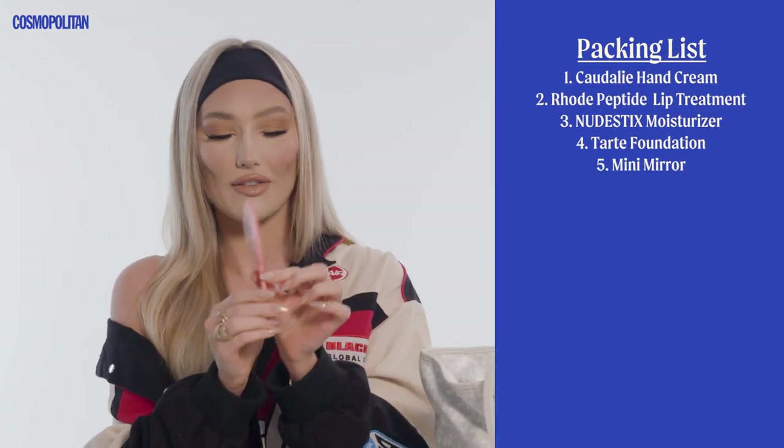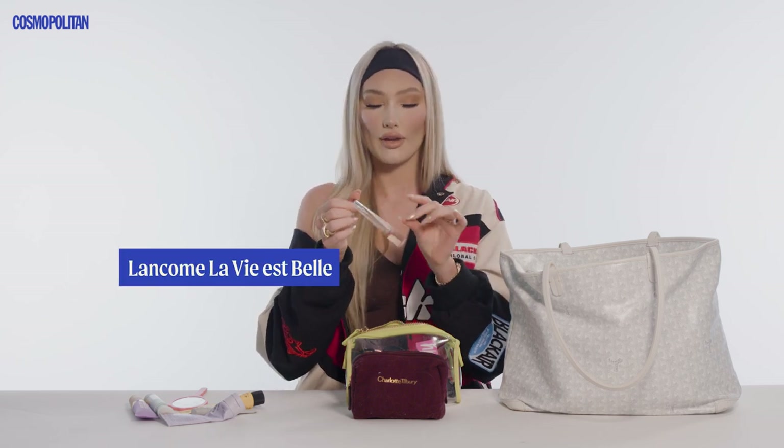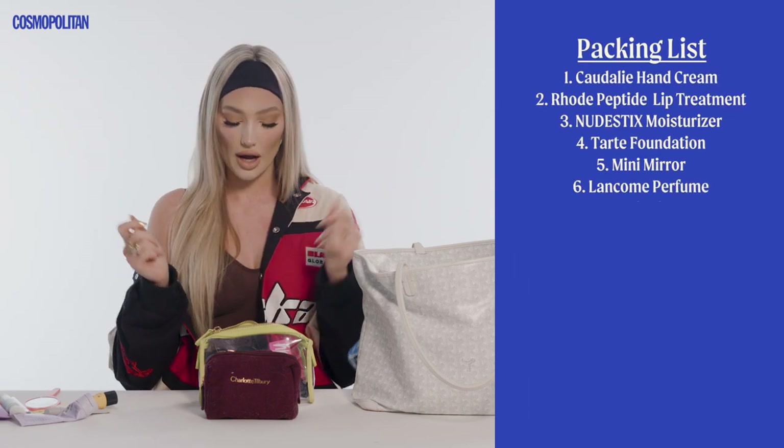You can't forget a cute little mirror — this is the cutest mirror I've ever seen in my life. I love to bring perfume. This is the Lancôme La Vie Belle. I am obsessed with perfume, and I think it's so important to smell good after your flight, because airplanes have a certain smell. The perfume just makes you feel rejuvenated and fresh.